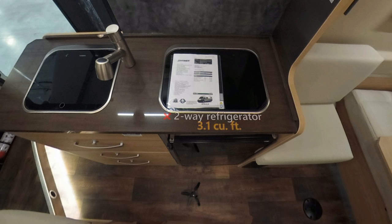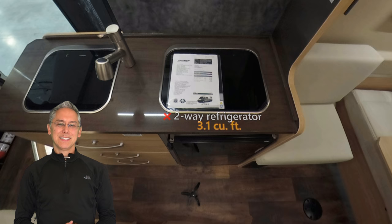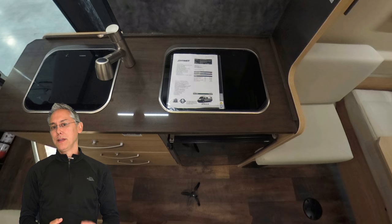The biggest issue with the galley is the refrigerator. On the plus side it's compressor-driven, so it cools faster than a three-way and keeps things colder in hot weather. But at only 3.1 cubic feet it's about as big as a college dorm room fridge — not big enough for a family camping trip, which is a problem since the Loft Edition is being billed as a family camper van. Note to Hymer: please figure out how to put in a larger refrigerator in the next generation.